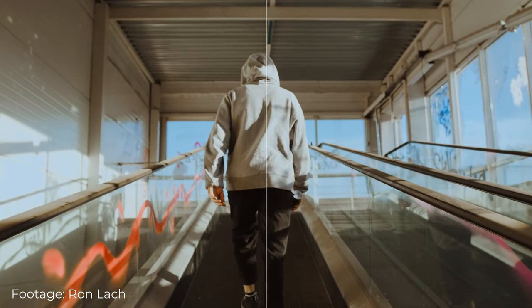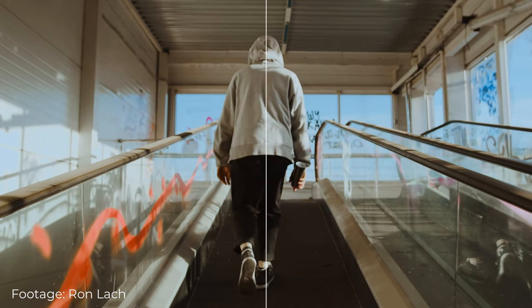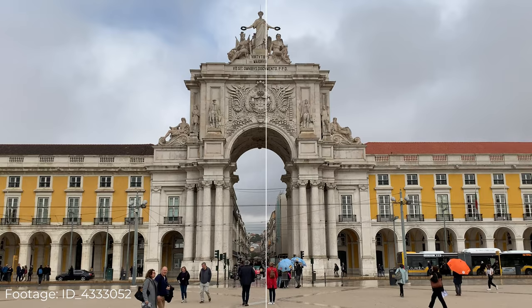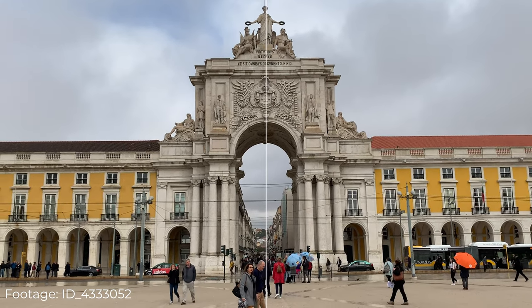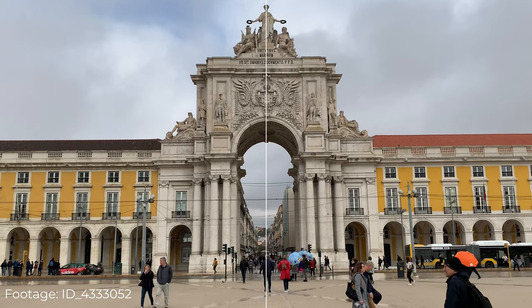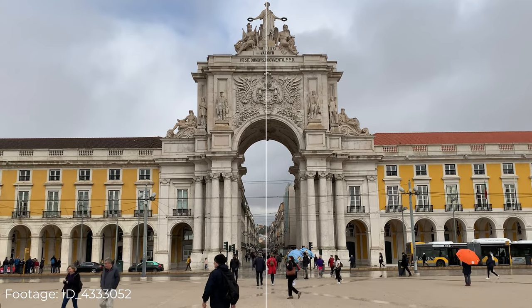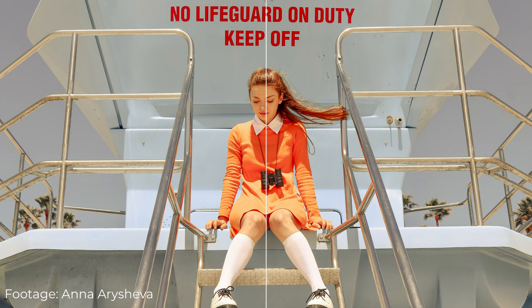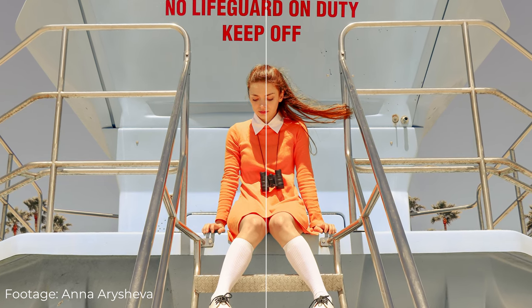Wes and his director of photography Robert Yeoman create images that are symmetrical without being too perfect. Interesting without being blatantly revealing or unnecessarily secretive. They have a sort of tension where tension is not expected. The image, props, colors, settings, and so on is like a character in the movie itself.